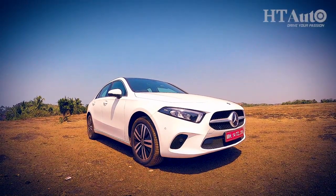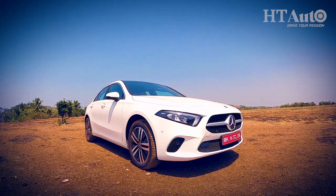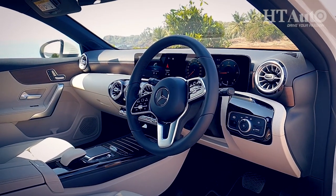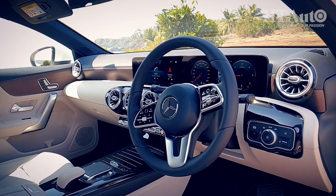The A-Class also comes with six colour options: Polar White, Mojave Silver, Mountain Grey, Cosmos Black, Denim Blue and Indium Silver. The real proof of the pudding of the limousine is whether it is a limousine for the passengers at the rear, so it's time to get inside this car.